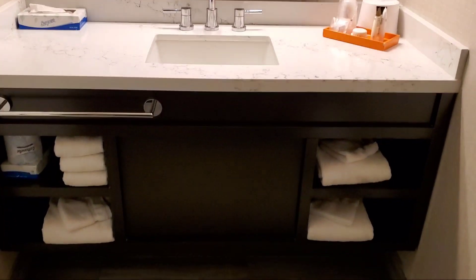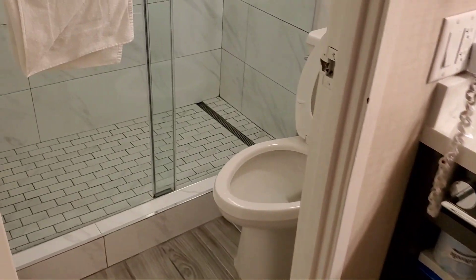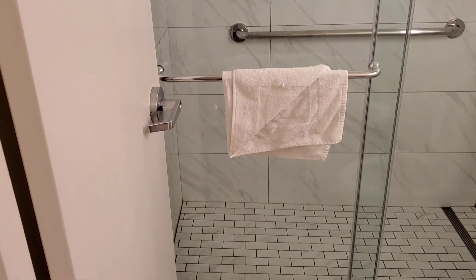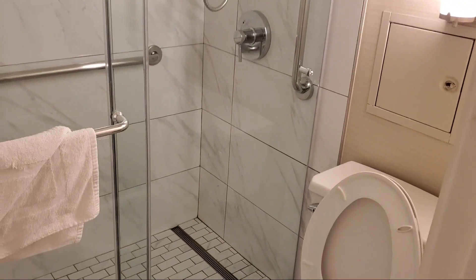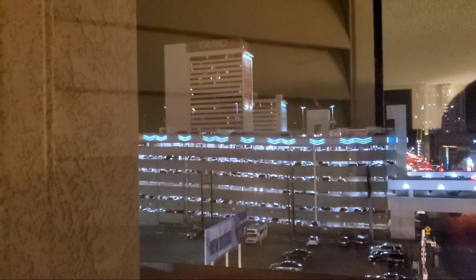The bathroom is quite small, which was true in the other tower room style as well, but I think it looks nice. They did a good job with this place overall.